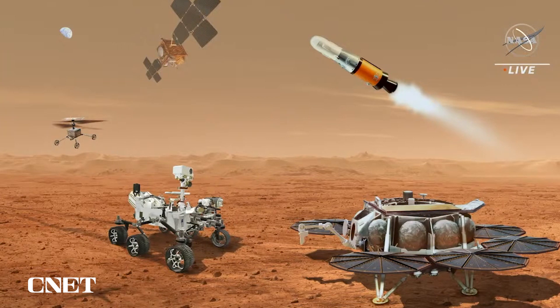That lander is going to carry a payload that includes two sample retrieval helicopters. Those helicopters are going to build on this incredible experience we have with Ingenuity, and those little helicopters will be able to retrieve the samples that are left on the surface at the caching depot. The lander will also carry the Mars Ascent Vehicle, which will place those samples into orbit around Mars for capture by Earth.